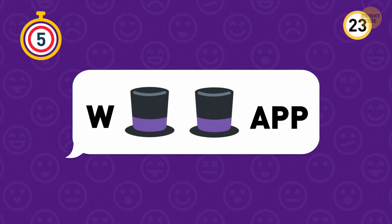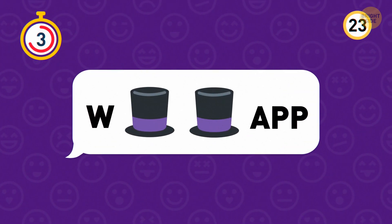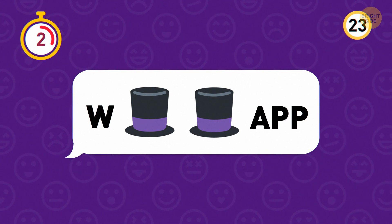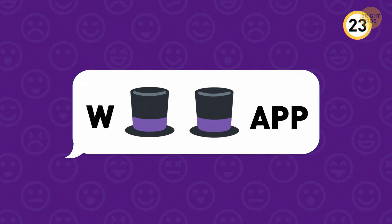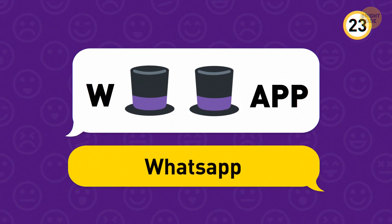Next up. Spell it out and you get W plus hats plus apps, which equals WhatsApp.